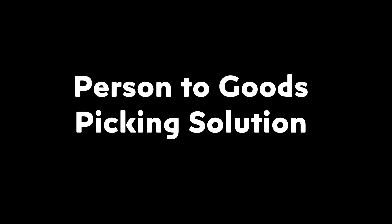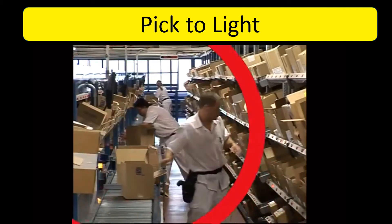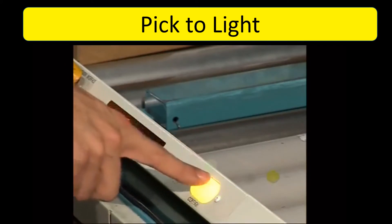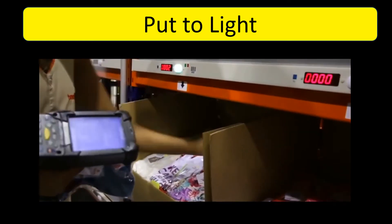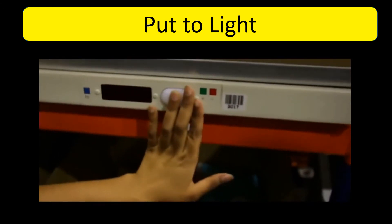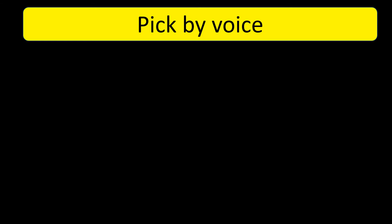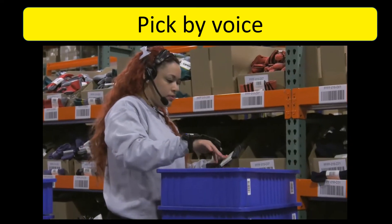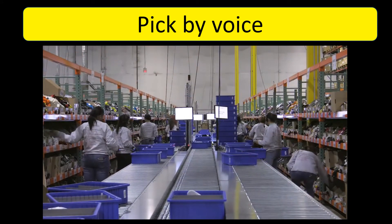Person to Goods Picking Solution. This includes: Pick to Light, Put to Light, Pick by Voice, and RF Picking.